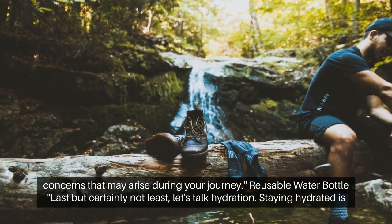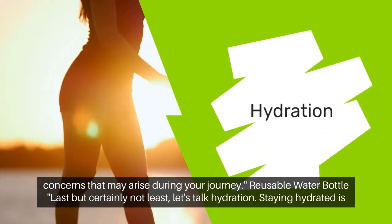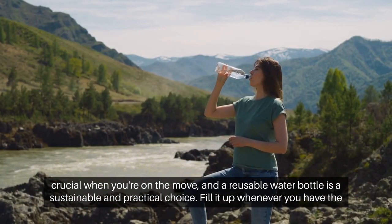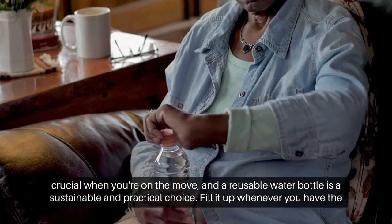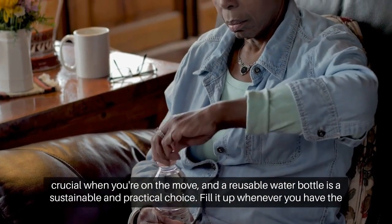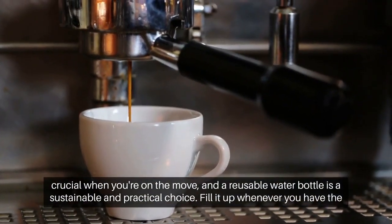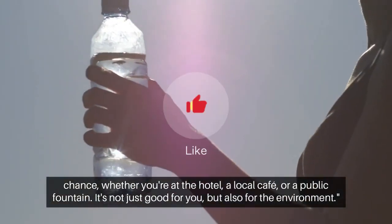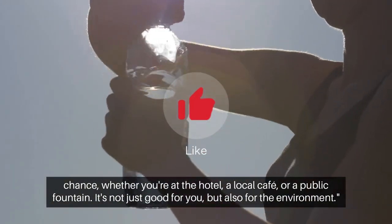Reusable Water Bottle. Last but certainly not least, let's talk hydration. Staying hydrated is crucial when you're on the move, and a reusable water bottle is a sustainable and practical choice. Fill it up whenever you have the chance, whether you're at the hotel, a local cafe, or a public fountain. It's not just good for you, but also for the environment.